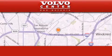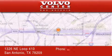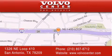Volvo Center is located at 1326 Northeast Loop 410 in San Antonio. Our goal is to exceed all of your expectations to ensure that you'll return for future visits.